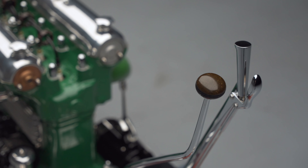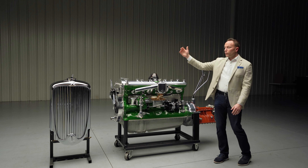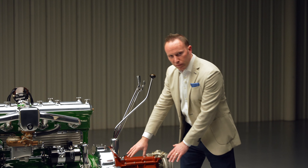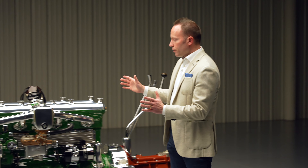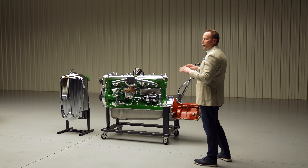We've got the shifter, the handbrake, all the mechanisms. We've got the grille and the radiator, and an authentic hood ornament. This is on a custom rolling stand — this is one of the most impressive works of art to come out of the mechanical developments of the classic era.